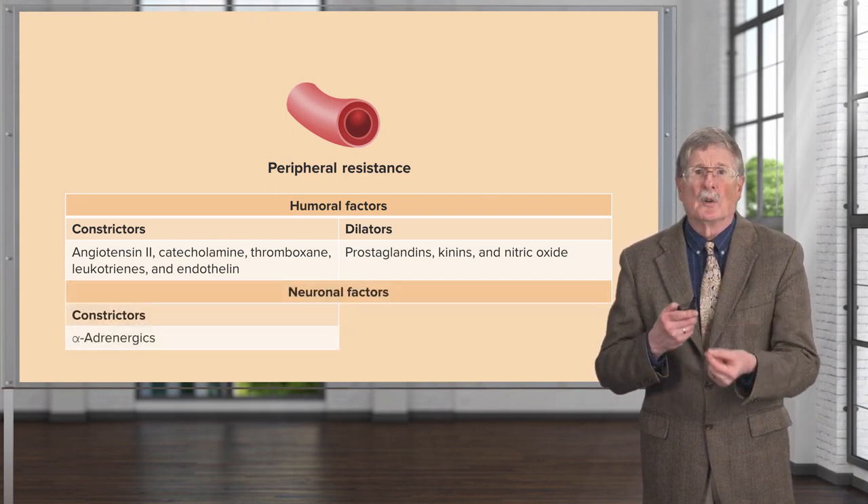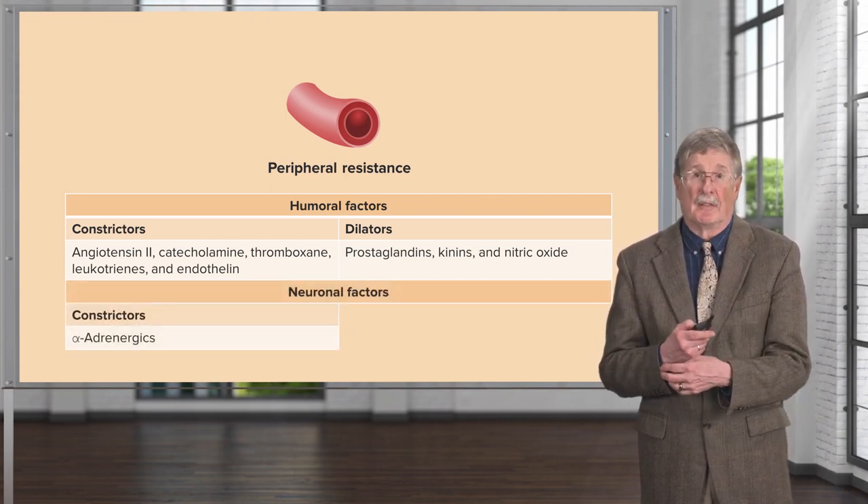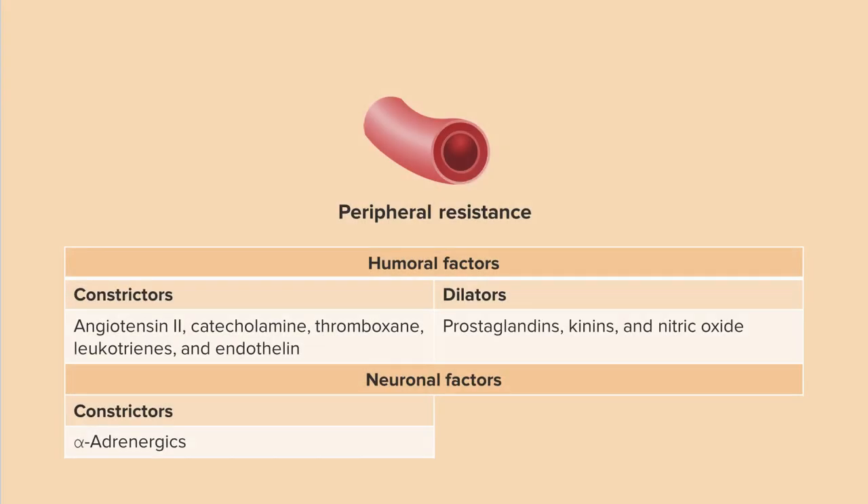There are also neural factors — neuronal factors. Constrictors include alpha-adrenergic stimulation, and dilators include beta-adrenergic stimulation.